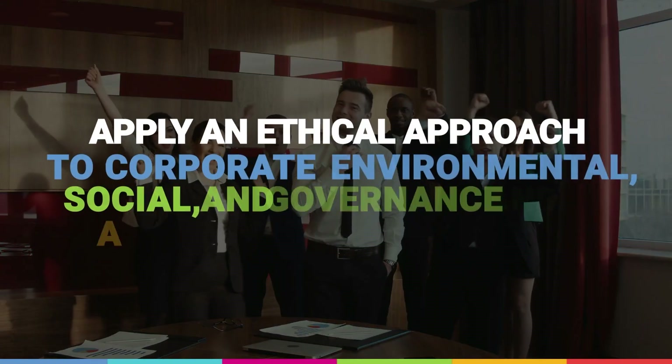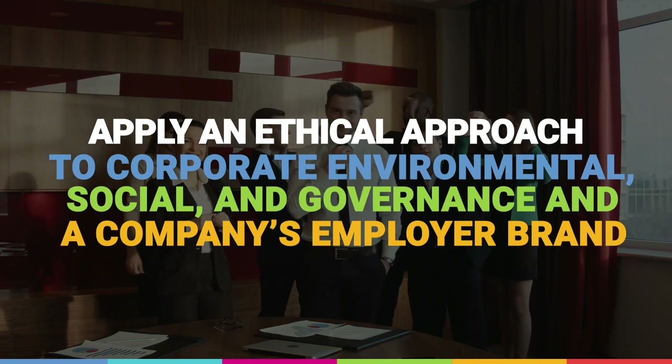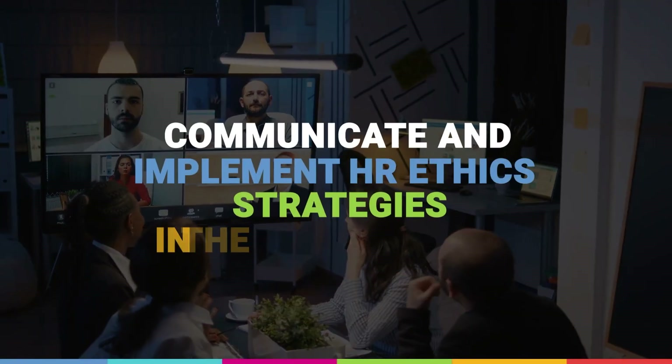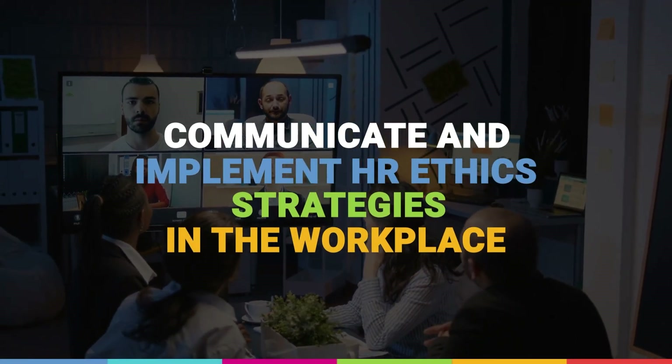Apply an ethical approach to corporate environmental, social, and governance and a company's employer brand. Communicate and implement HR ethics strategies in the workplace.